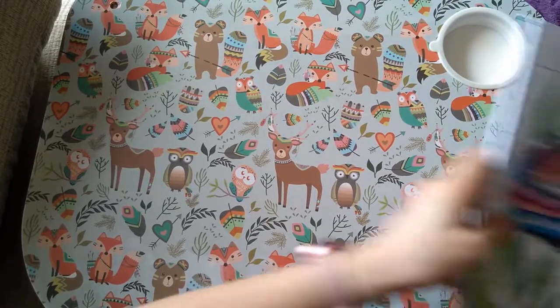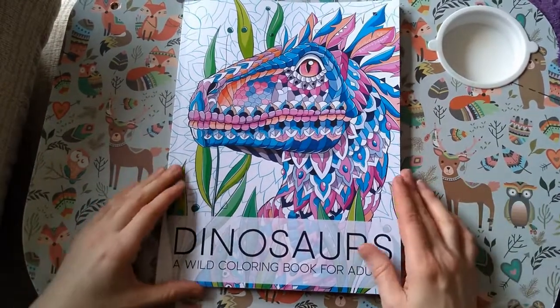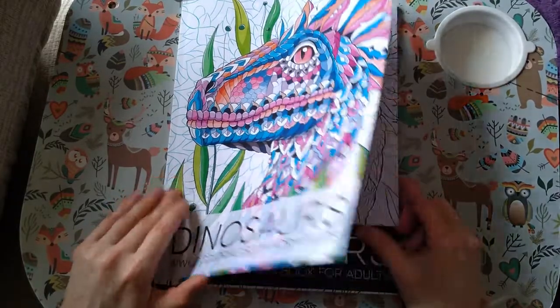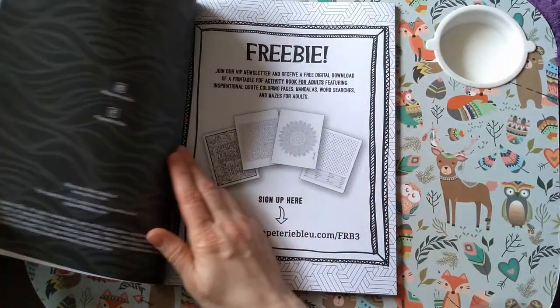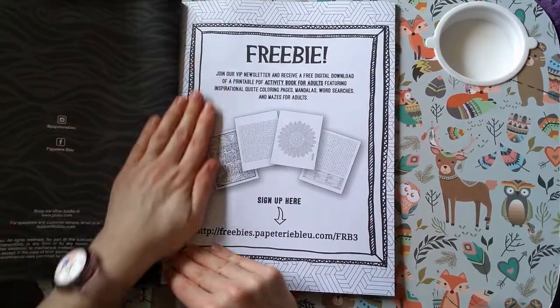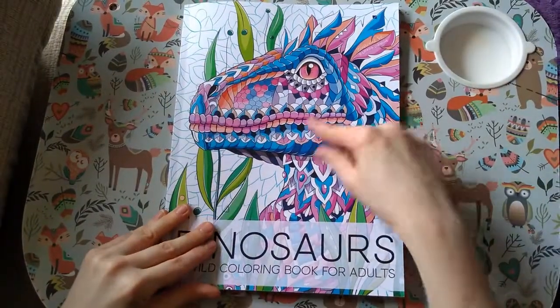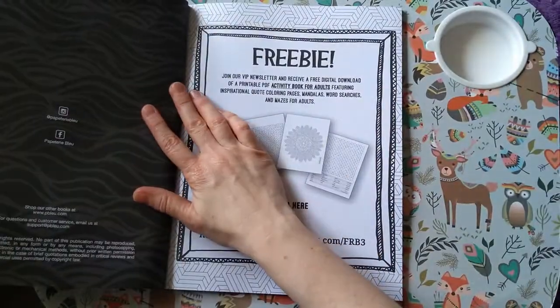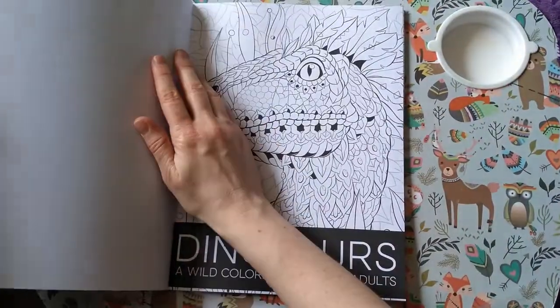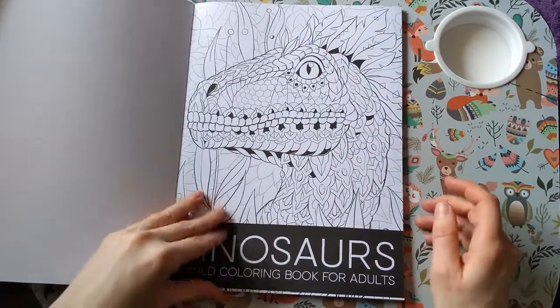I'm going to save the best one till last. So this is 'Dinosaurs: A Wild Coloring Book for Adults' and this is by Pappetary Blue. They do a lot of doodle, patterny-type books — I've already got some of their stuff, like quotes and things like that.